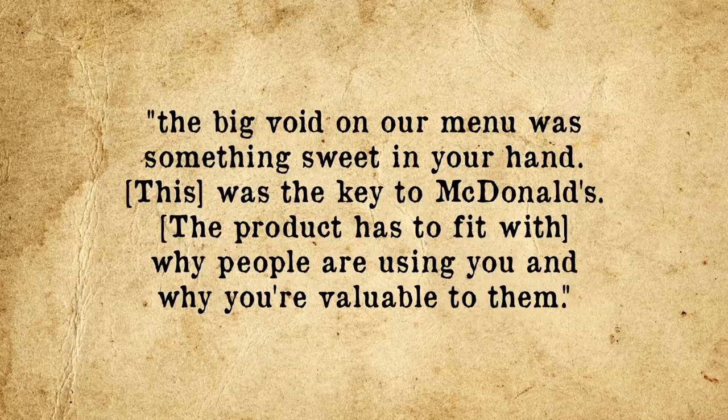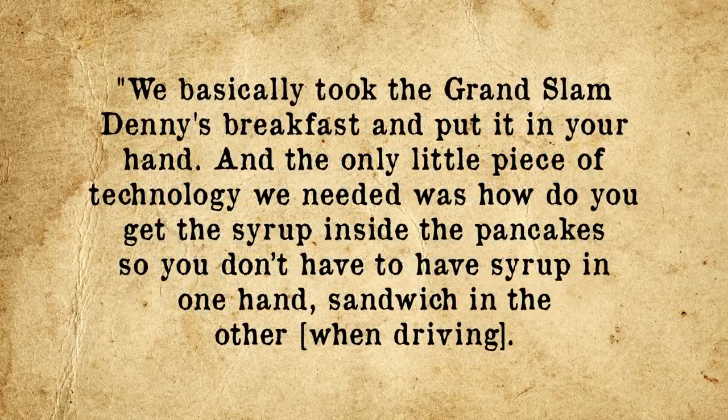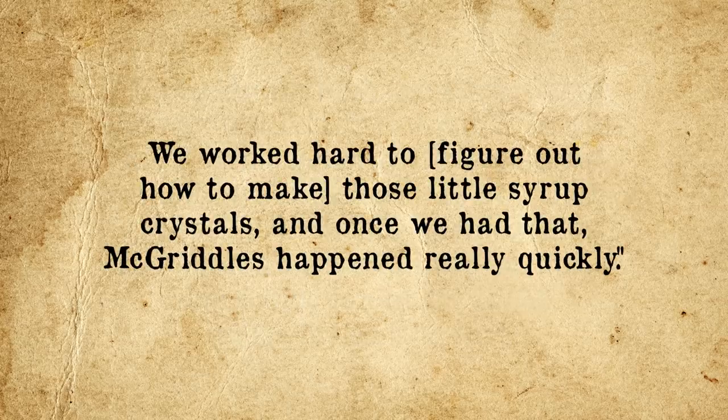The obvious thing to do was add something sweet like pancakes or French toast sticks, but that didn't really fit with what people came to McDonald's for. He states: 'The big void on our menu was something sweet in your hand. We basically took the Grand Slam Denny's breakfast and put it in your hand. The only little piece of technology we needed was how to get the syrup inside the pancakes so you don't have to have syrup in one hand and a sandwich in the other when driving. We worked hard to figure out how to make those little syrup crystals. And once we had that, McGriddles happened really quickly.'